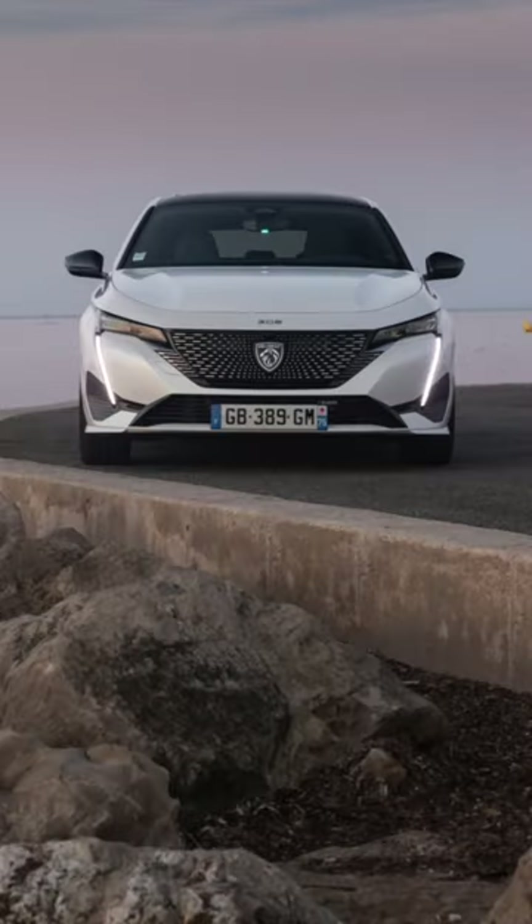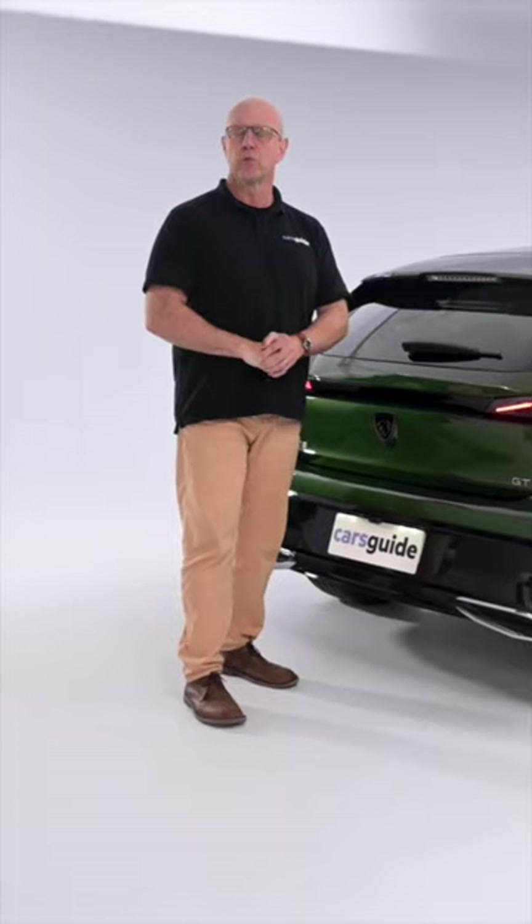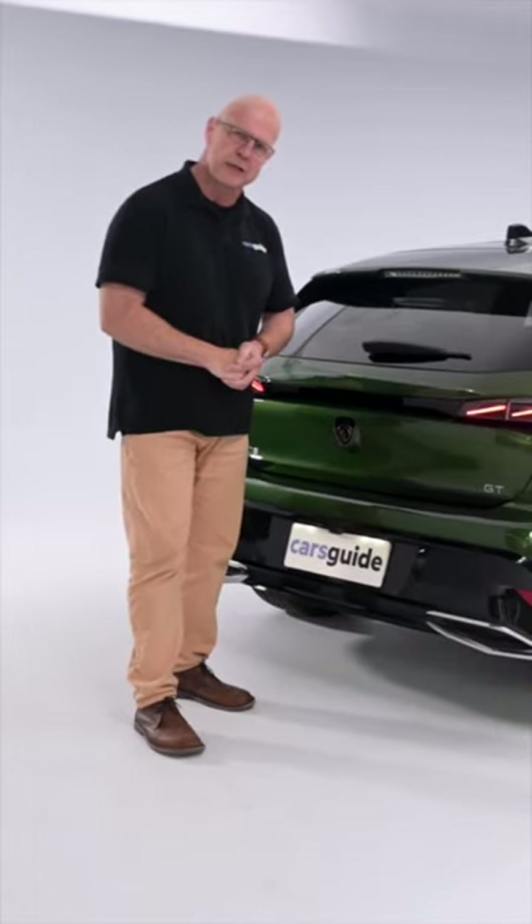The old model started at about 36k, so we reckon you're looking at about 40k for the combustion car and 50 plus for the plug-in hybrid.